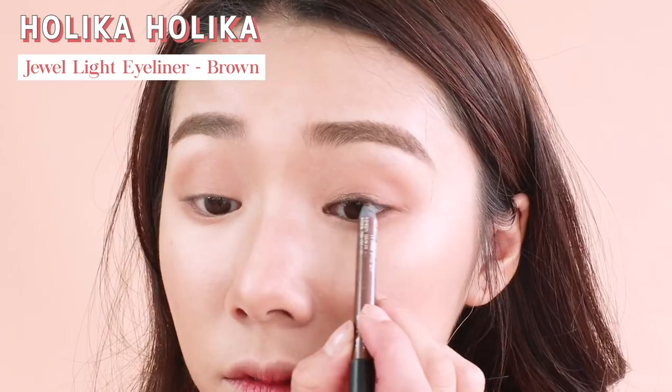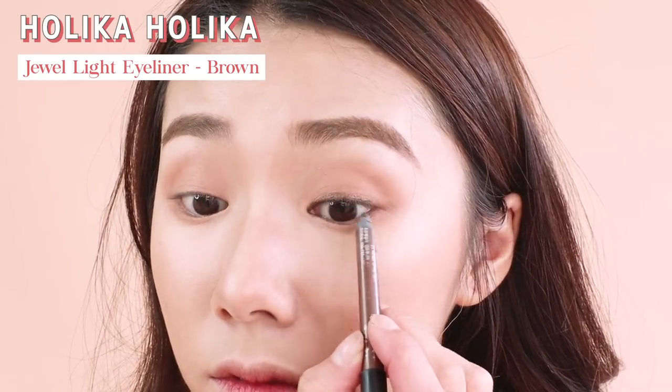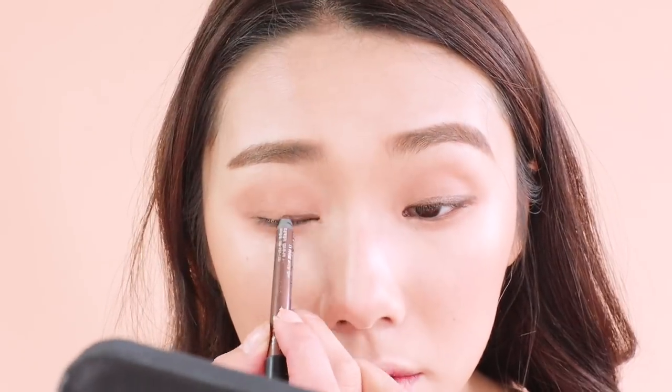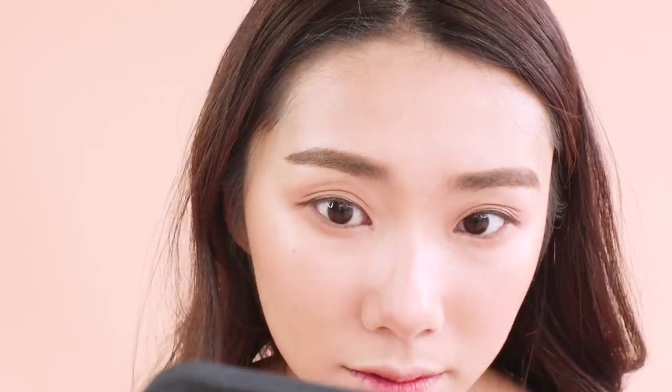Then going in with my Holika Holika Jewel Light eyeliner pencil in brown, just giving it a very soft eyeliner look. You don't have to be perfect with this because it's a gel liner — and that's the beauty of it.